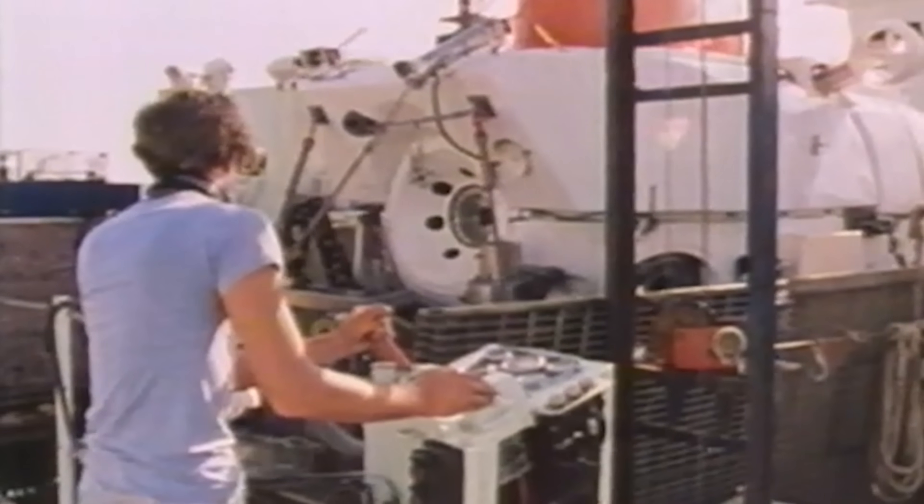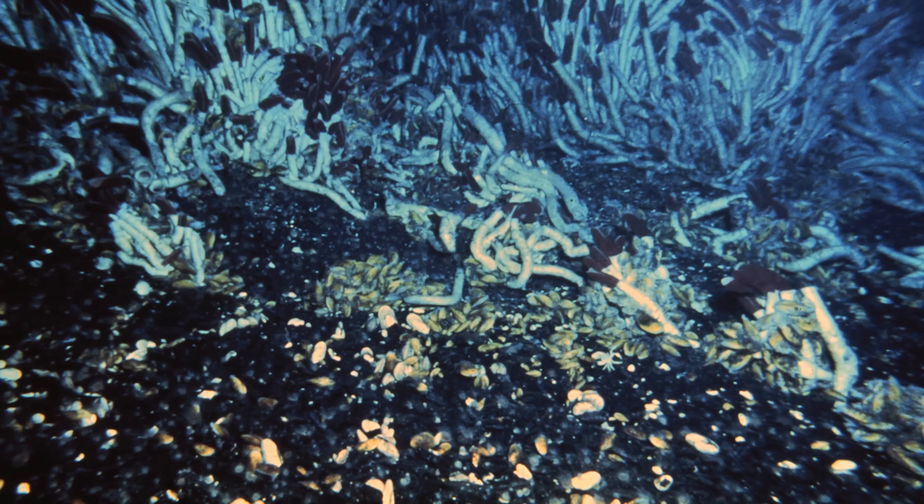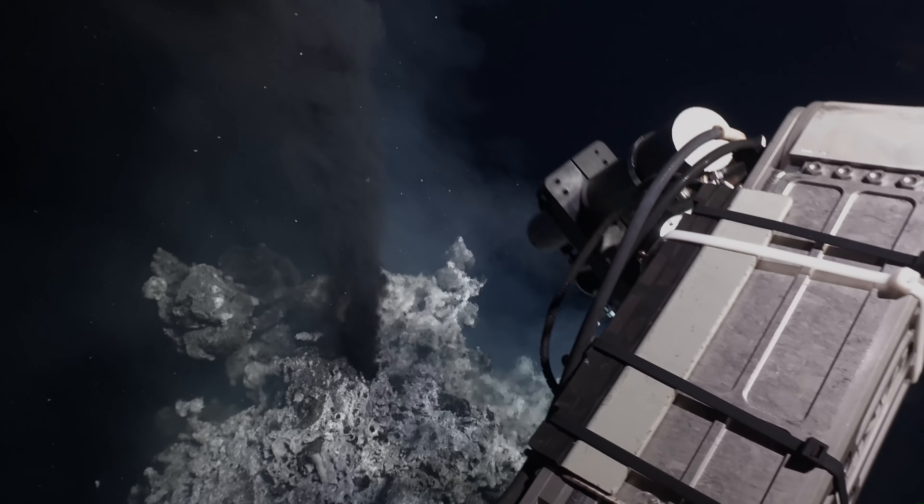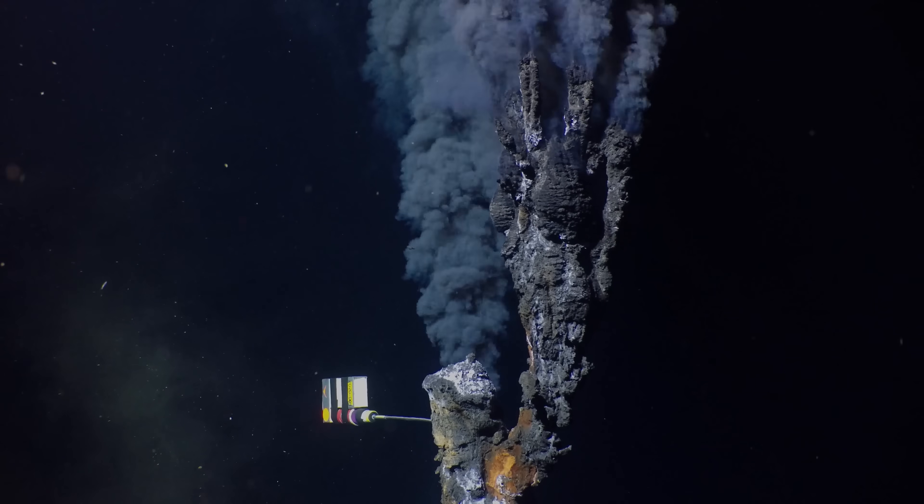Since we first revealed hydrothermal vents to the world in 1977, WHOI continues to uncover the mysteries of the deep through innovation and insight.